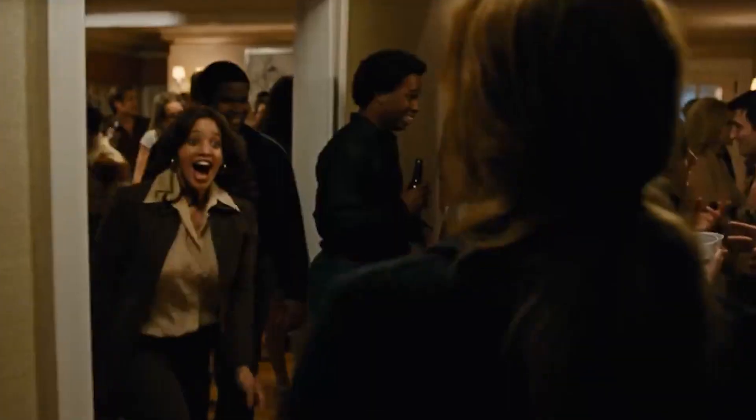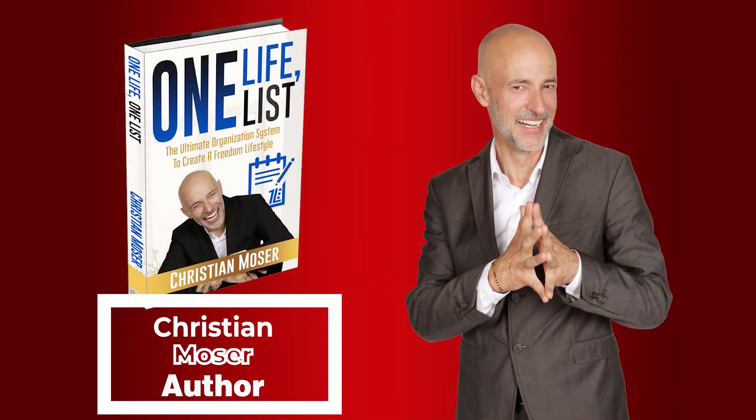It's important to express the joy of the author, or the sadness, or the emotion. The emotion behind it is really important. For example, I have this book called One Life, One List that I have helped to create and publish.